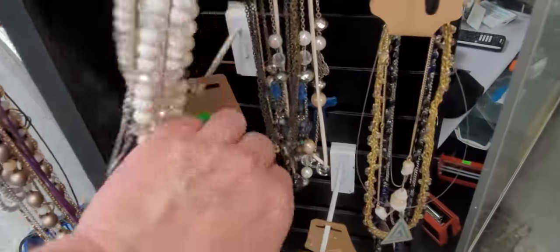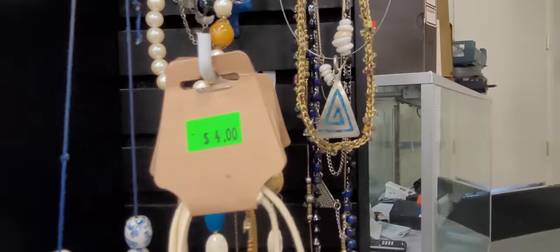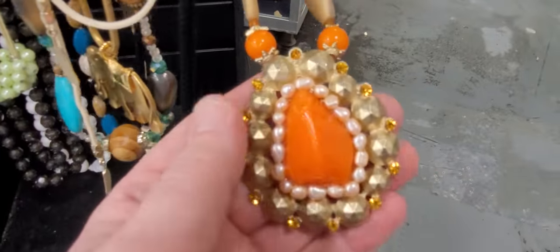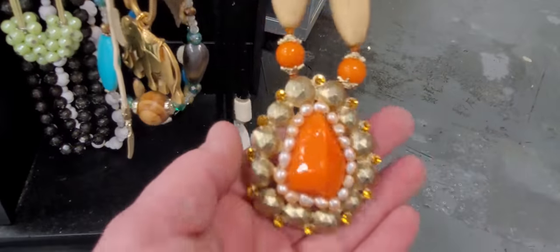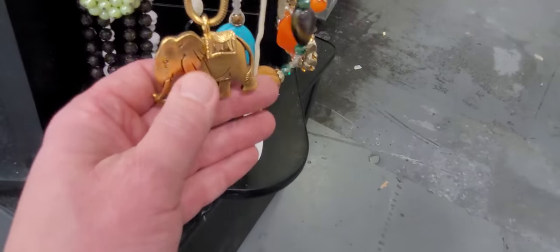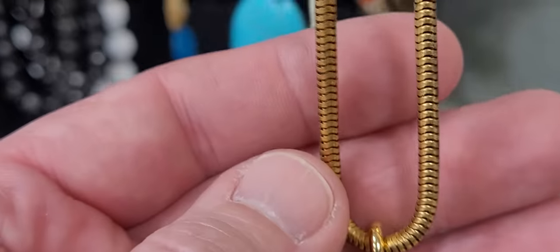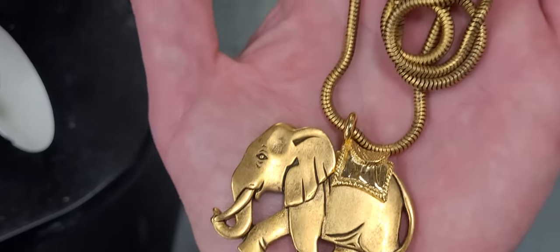Let's see what else we've got. Huge ceramic bead necklace — interesting. What is this? Let's see if it's designer signed — I don't see anything. And then look at this cute elephant. This looks old. I don't see a mark. I love the seat — it's a different color than the elephant. It's a snake chain necklace, gold tone. We're going to look at the clasp to see if it might be designer signed. This one is a tough one to decide, but I think I'm going to leave it behind.